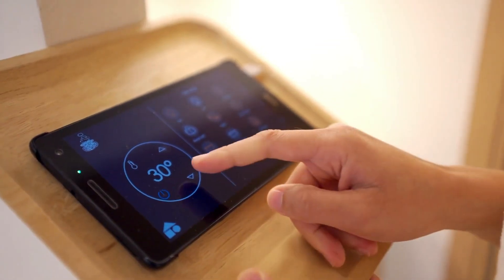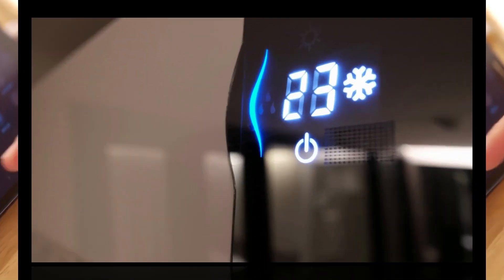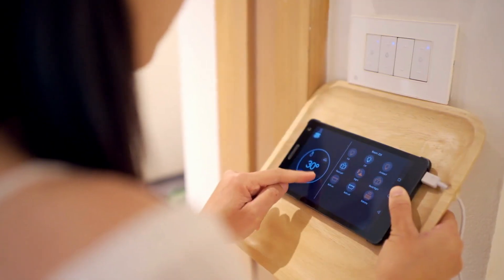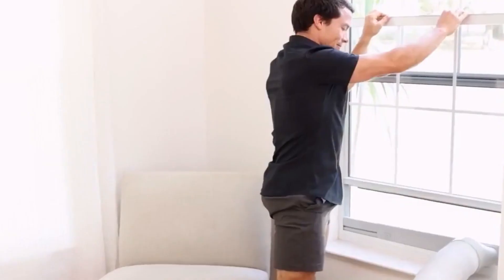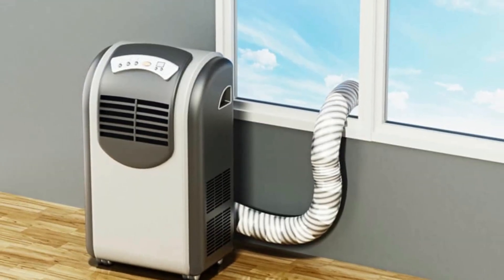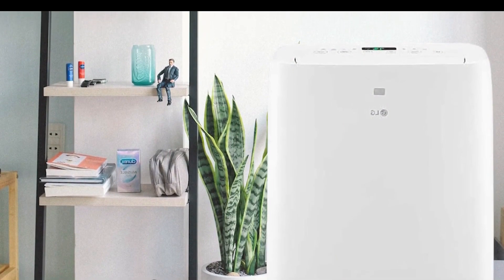Testers also liked the programmable timer that lets you set a schedule for the day — for example, programming it to turn on 30 minutes before you'll be home from work. You can monitor the temperature on the digital readout. Even though the exhaust hose must be vented out a window, it extends up to five feet so you'll have some flexibility on placement. The storage bag is a nice added convenience if you need to stow the unit away throughout the year.